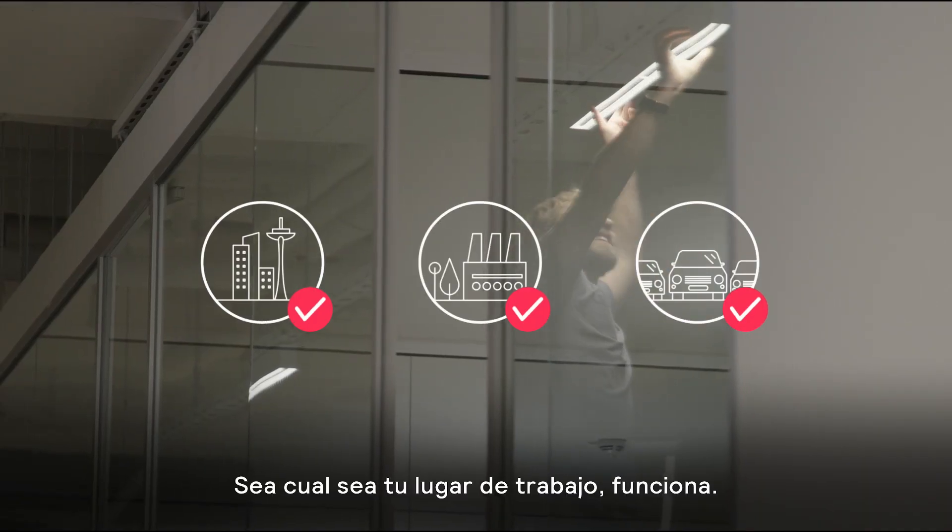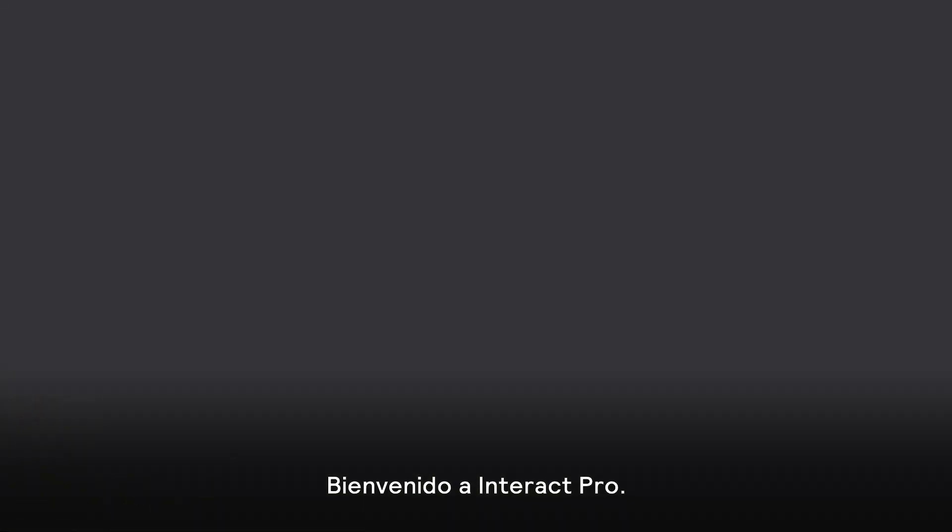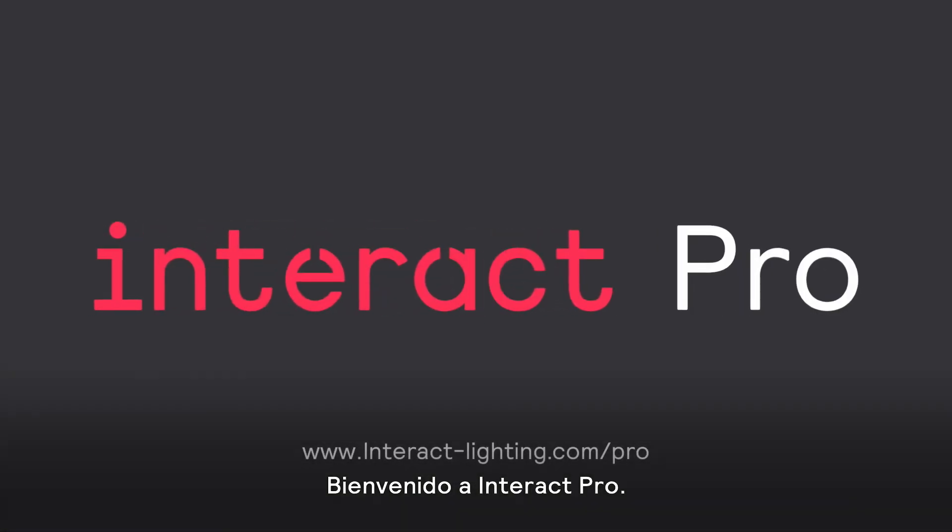Wherever you work, it works. Welcome to Interact Pro.